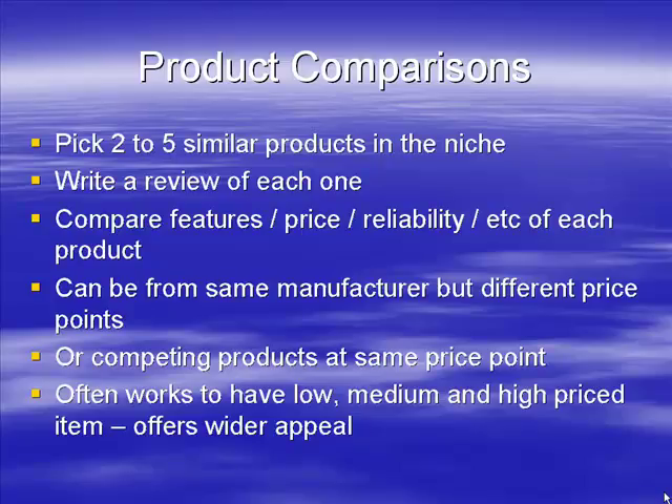People who don't spend much will go for the lower-end option, others want the best regardless and buy the more expensive one, and some buy the one in the middle. This works very well not just with Amazon but with pretty much anything. I tend to use product comparisons on my own sites — for example, the front page might be a product review, then I'll have a page comparing three similar products, or another page comparing different models.